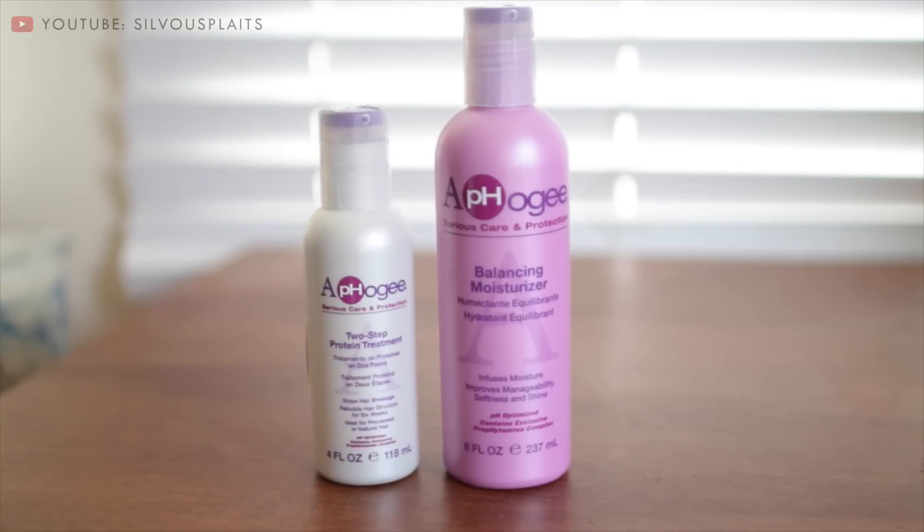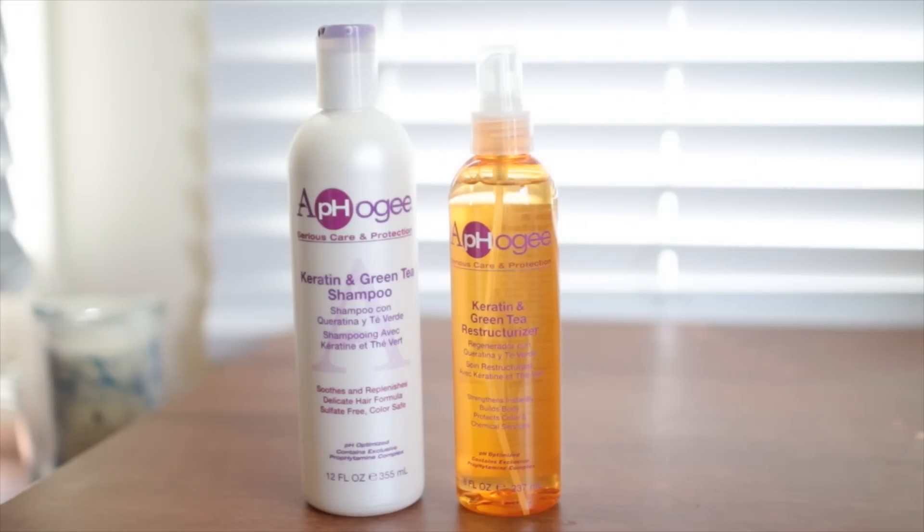Granted, straight hair is easier to take care of, so if you have more pressing, dire damage needs, there's the really intense 2-step protein treatment. There's also a keratin shampoo and conditioner, because good products are more than the sum of their ingredients — using these along with the protein treatment makes the damage repair more effective.